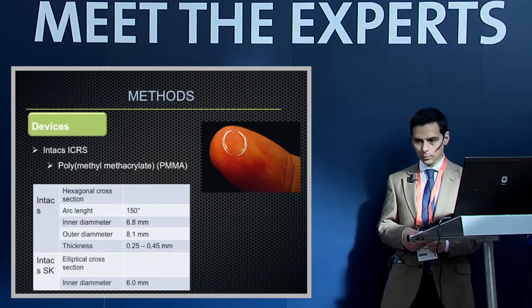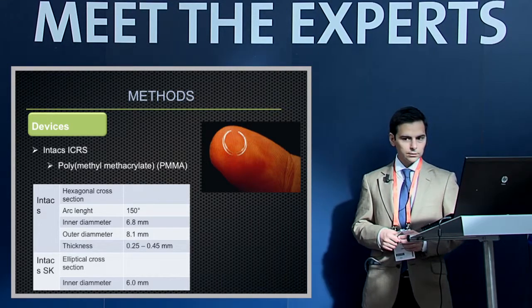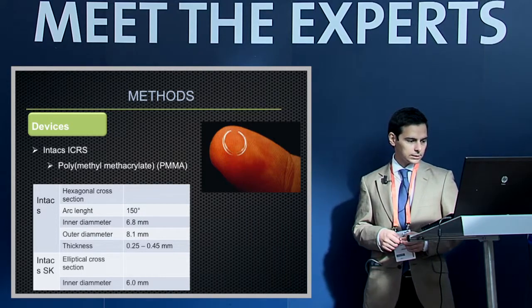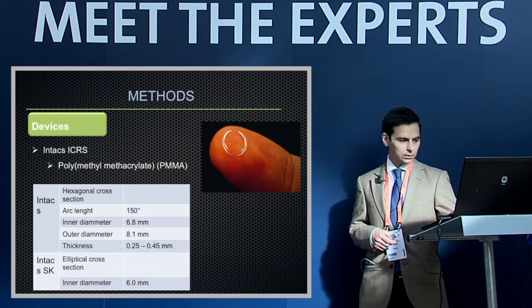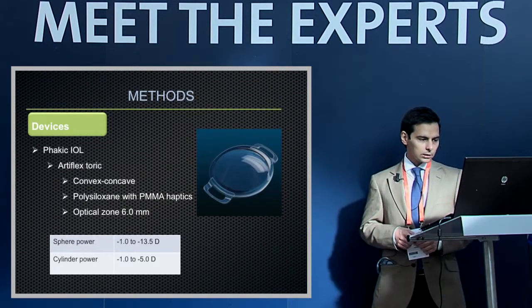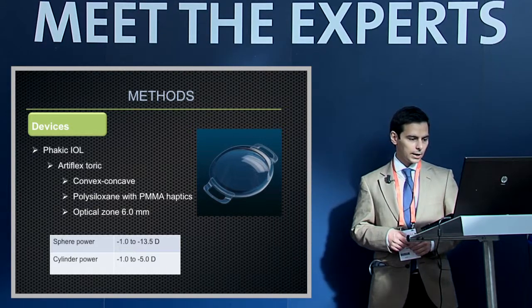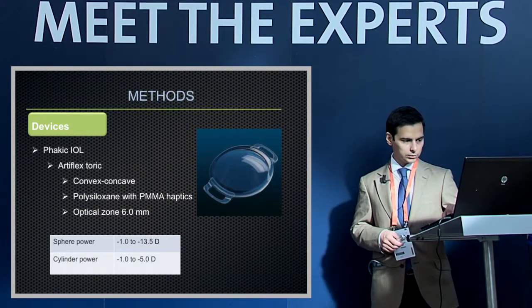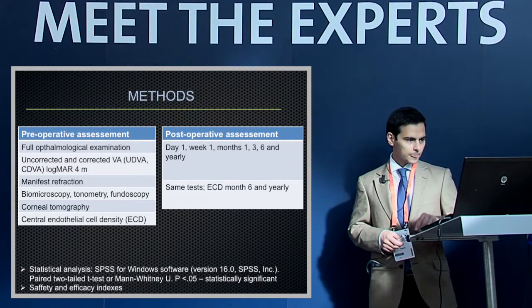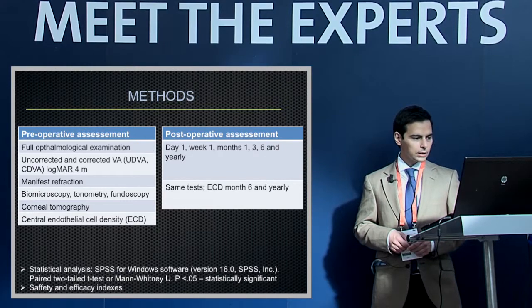The Intacs have two models: the Intacs with a hexagonal cross section and larger optical zone, and the Intacs SK with an elliptical cross section and smaller optical zone. The Artiflex toric is a polysiloxane lens with PMMA haptics, available in a range of sphere and cylinder powers.